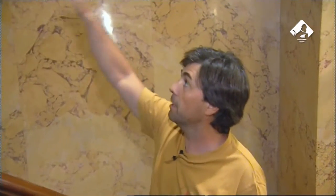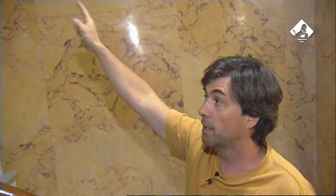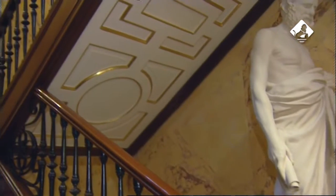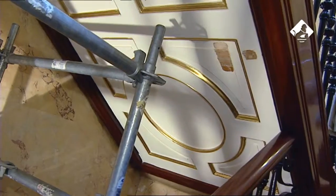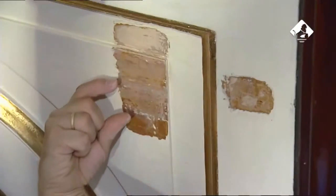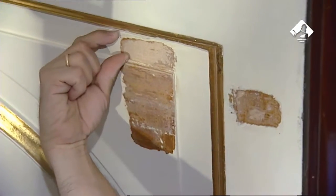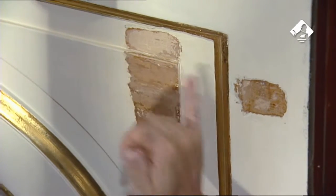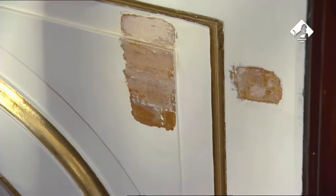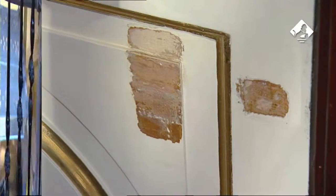Al mismo tiempo se hicieron catas también en los bajos de la escalera, pero no apareció nada: aparecía un marrón que no era color, sino que sería una preparación. Seguramente, si no estaban blancos, dudamos mucho que se quedaran en marrón, pues el marrón era muy oscuro y meter un marrón muy oscuro ahí debajo nos quitaría mucha luminosidad hacia la escalera.